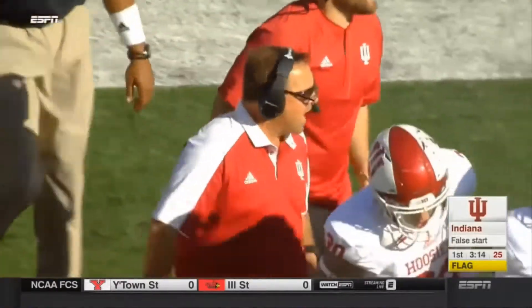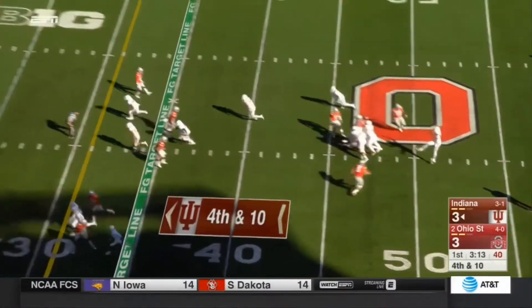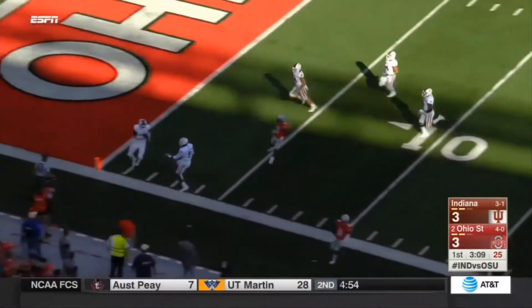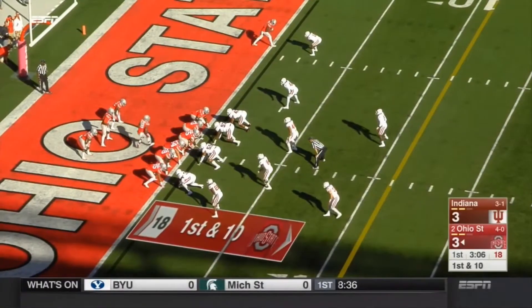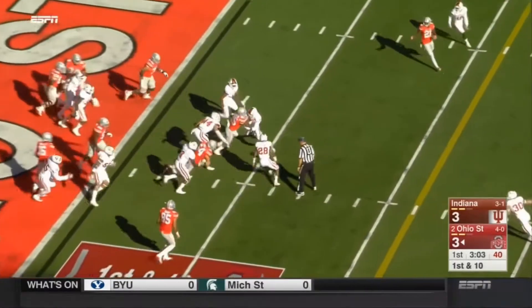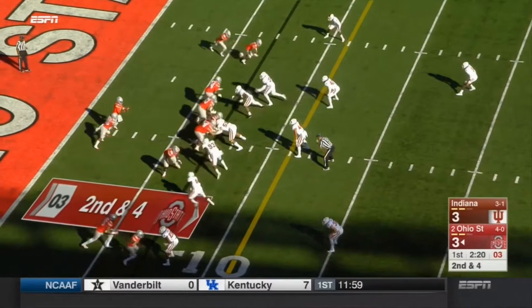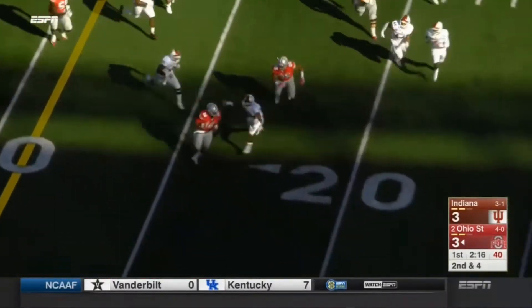A five-yard penalty. Gideon with the intentional end-over-end kick, trying to pin the Buckeyes deep — and it looks like he will do just that. One foot long. Zone read to Weber, and that gives. Read option again — JT Barrett bounces it outside.